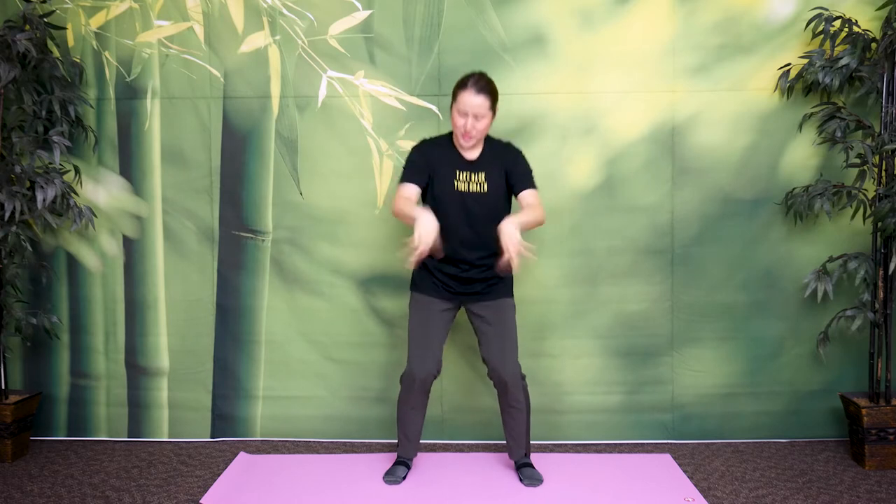Feel your wrists. Feel all the way to your fingertips. Really get it off — like you have something on your hand and you're just shaking it off. Keep the balance in your knees. This really helps to quickly boost your body temperature and release stagnant energy in your body. You're doing great. 30 more seconds. Feel your wrists.